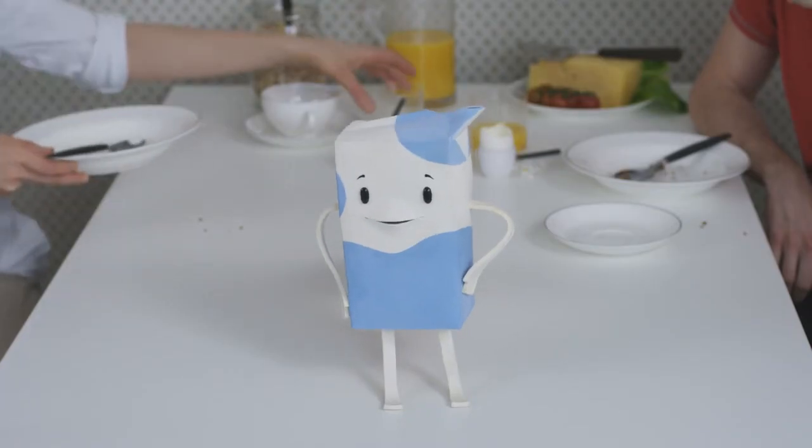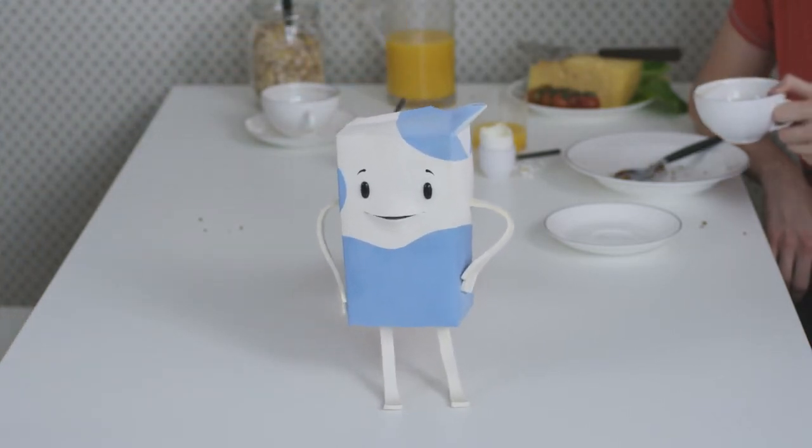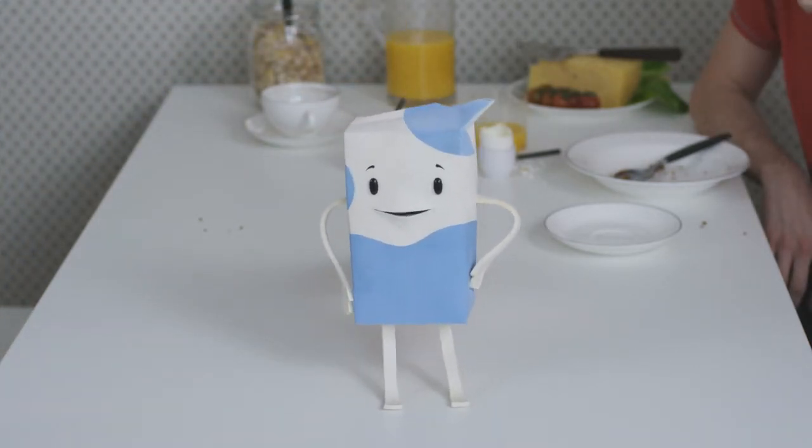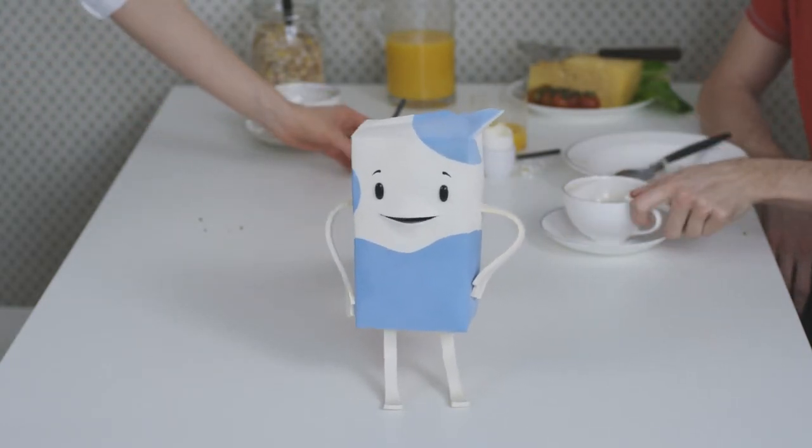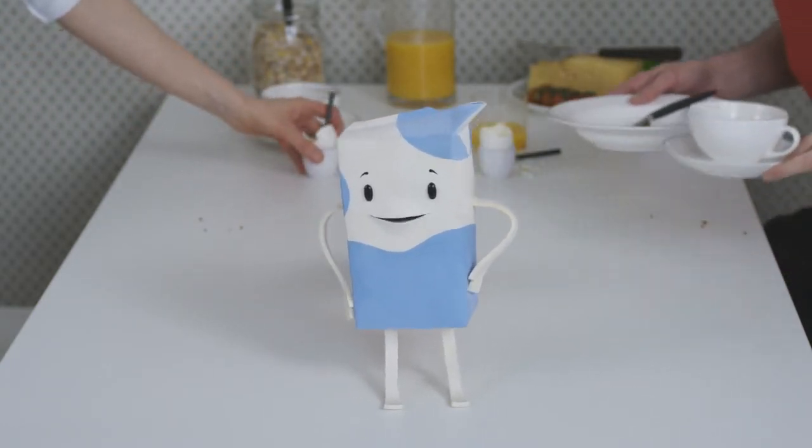These new products can be recycled too, and become new products again. So, all of those packages can be recycled, but it's up to you to make sure it really happens. So don't wait — take your chance next time you get it!